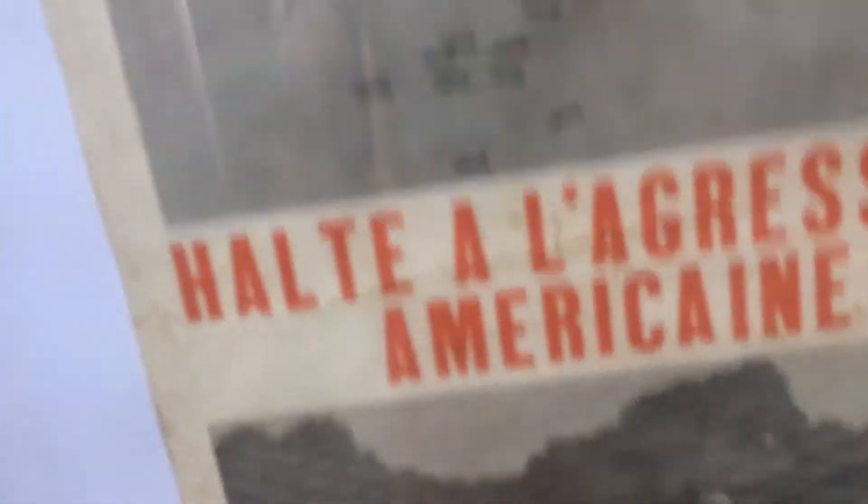Look at this — daggers. They used to, you know, capture the Americans. C-U-N-C. Oh, look at this — it's the anti-war propaganda of the French people.